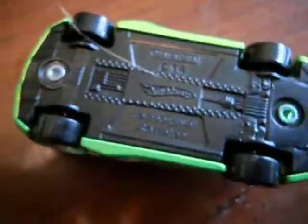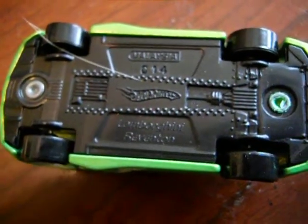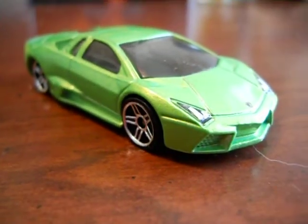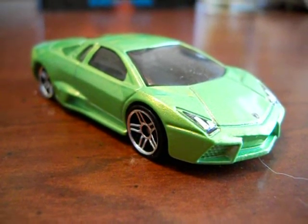I'm going to take a look at the bottom if anybody's interested. I don't know if C14 is the number or not. Yeah, it's definitely a cool car. I like the color a lot — kind of like a lime green. So, thanks for watching.